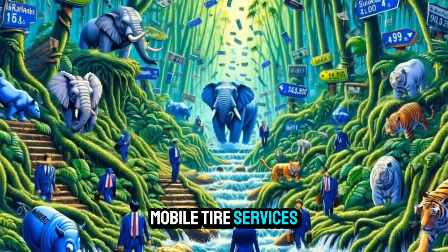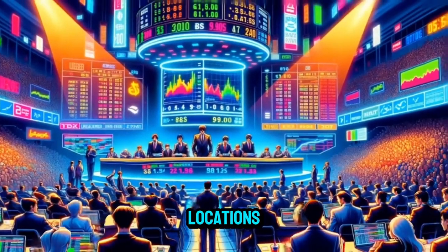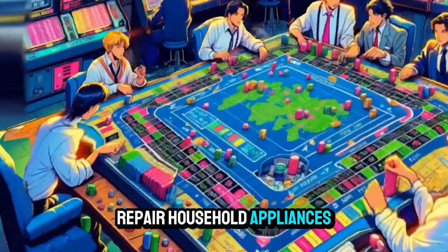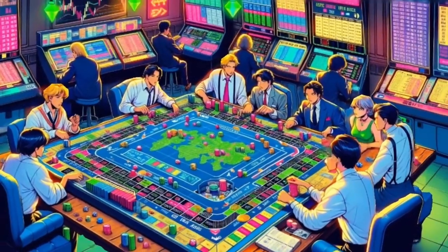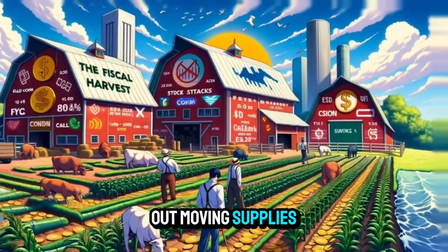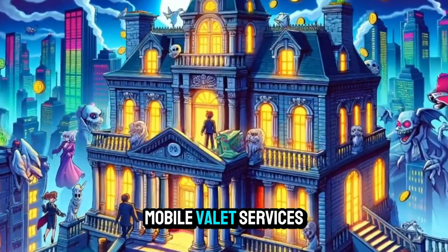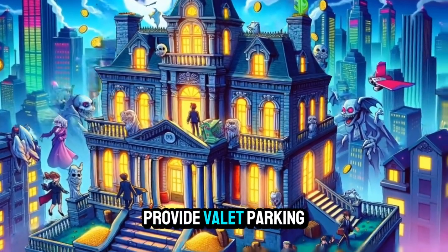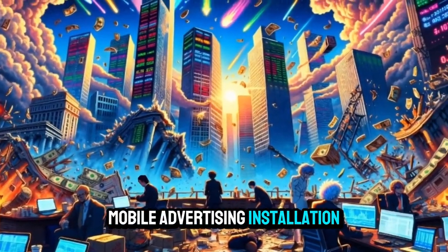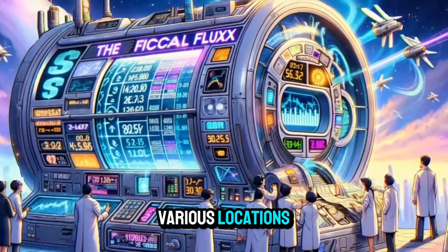Mobile tire services: offer tire replacement or repair services at clients' locations. Mobile appliance repair: repair household appliances at clients' homes. Mobile moving supplies: sell or rent out moving supplies such as boxes or packing materials. Mobile valet services: provide valet parking services for events or businesses. Mobile advertising installation: install advertising banners or signs at various locations.